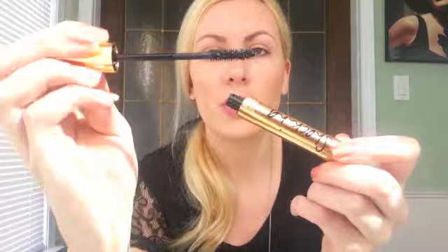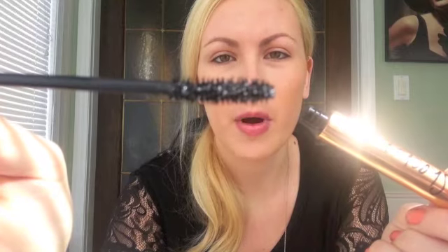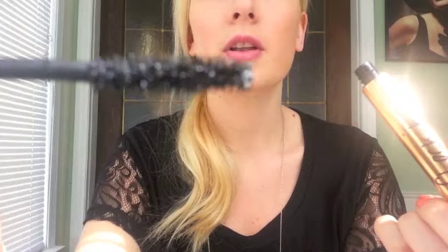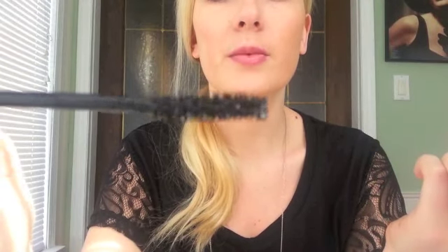This is the first time I'm opening it. The brush is pretty cool. It's kind of like the drugstore brushes that are like a rubber brush but not really. I don't know if you can see, but this is the brush. I'm going to just give it a go and see how it is.